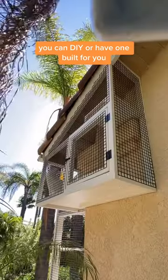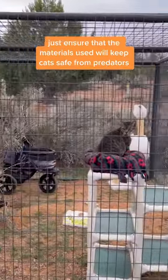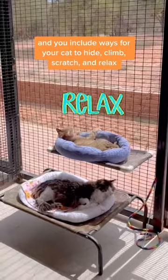You can DIY or have one built for you. They can be attached to the home or separate. Just ensure that the materials used will keep cats safe from predators, and that you include ways for your cat to hide, climb, scratch, and relax.